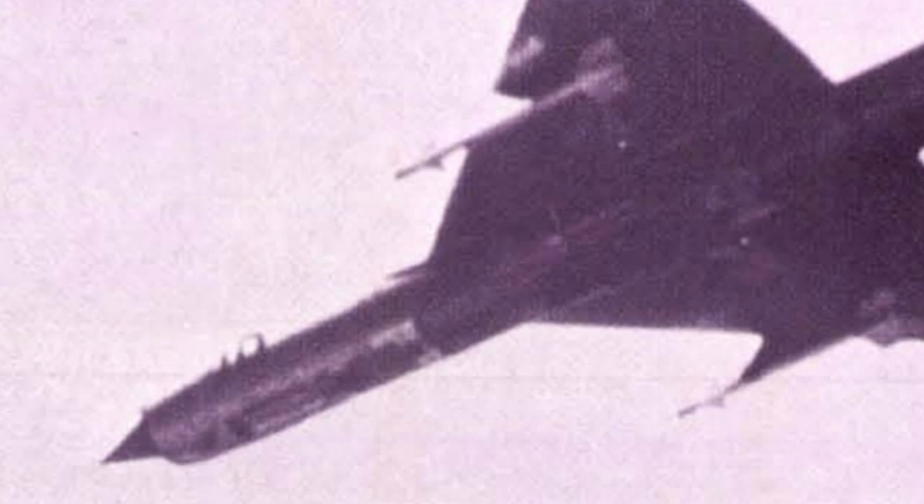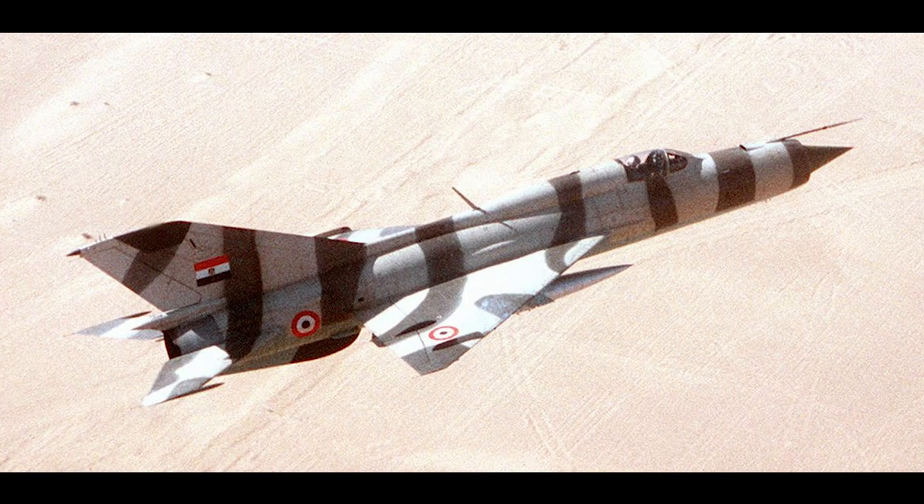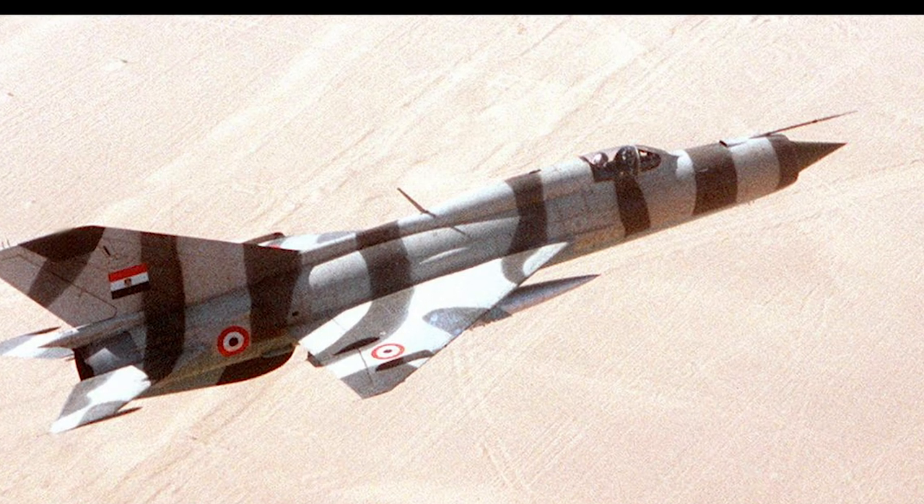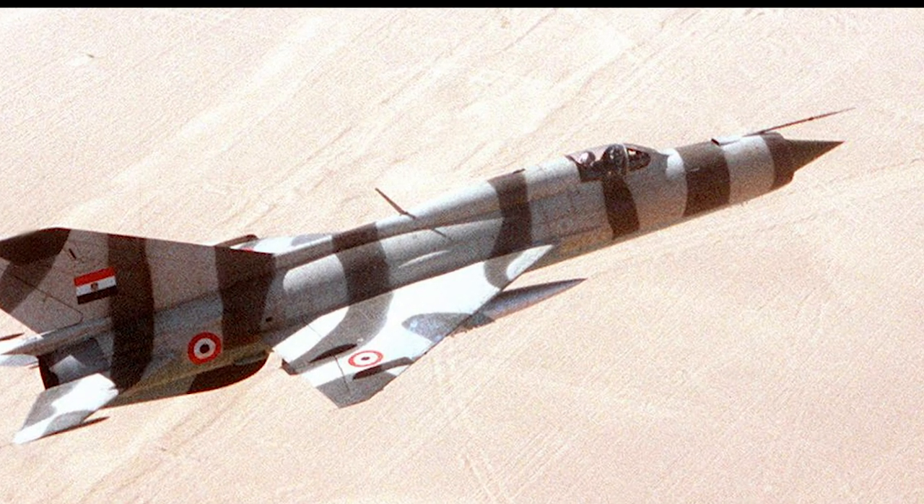In later years, the MiG-21 has seen service in both the Libyan Civil War and the Syrian Civil War. While the Syrian Air Force operated MiG-21s, it is reported that a number of aircraft were also used by ISIS. Besides the Soviet Union, the MiG-21 has served in over 60 countries, and in several of these countries it was still in service as of 2020.